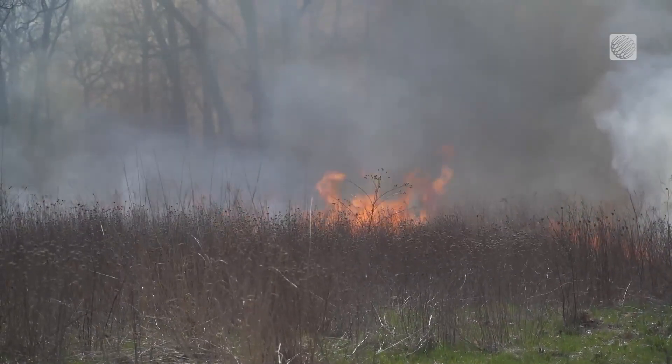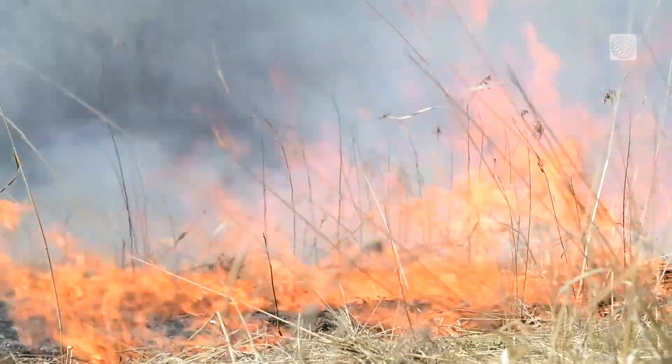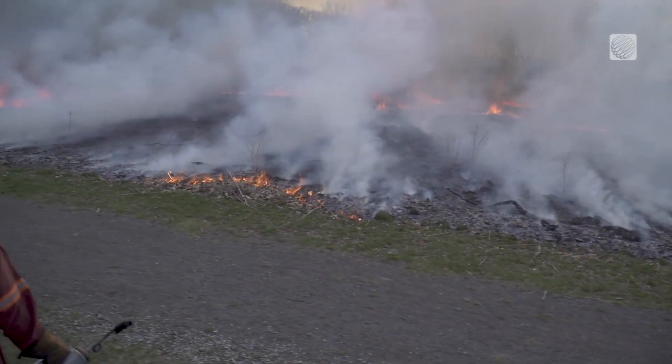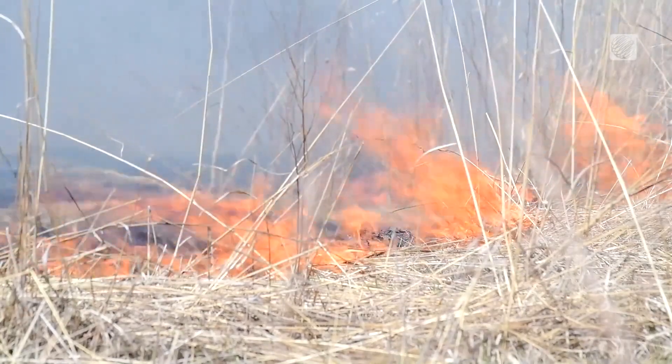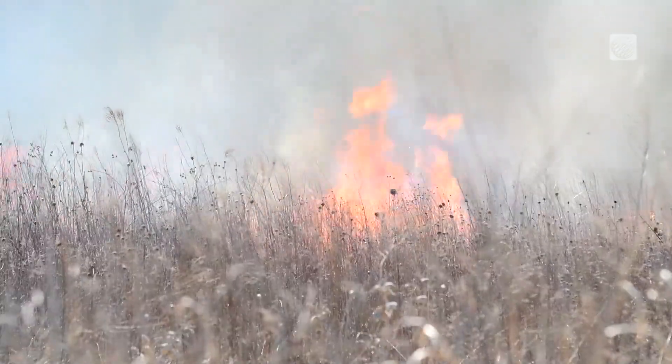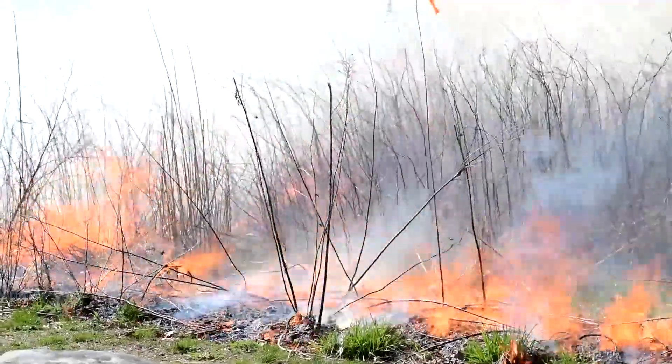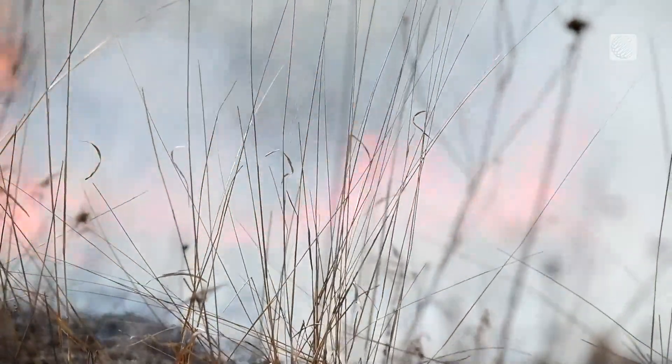Our basic goal is to have a very fast-moving fire that moves low across the landscape. It removes growing invasive plants and also helps control the amount of fuel that builds up on the landscape — we don't want a wildfire doing this accidentally. Many of these plants that are native to prairie habitat are fire-adapted.